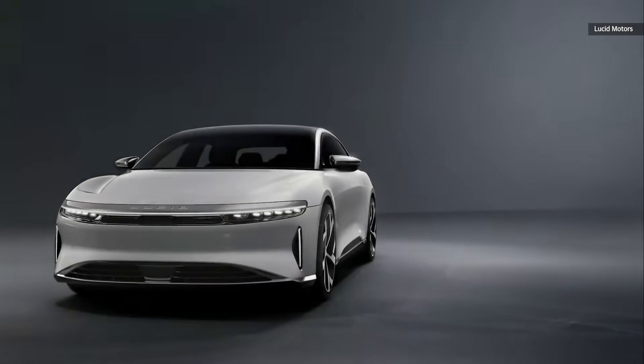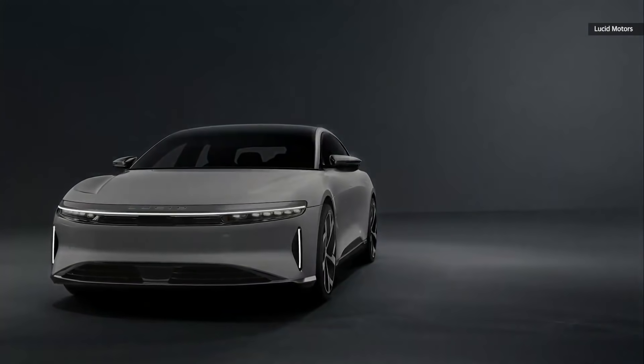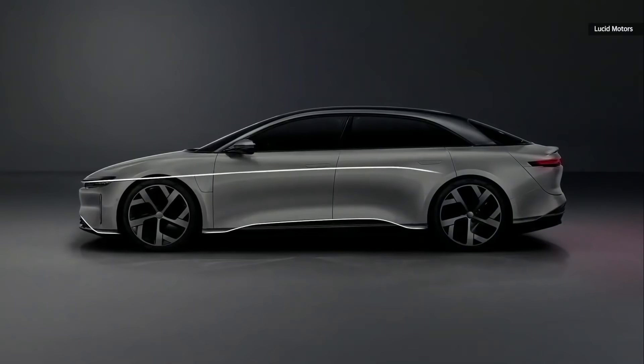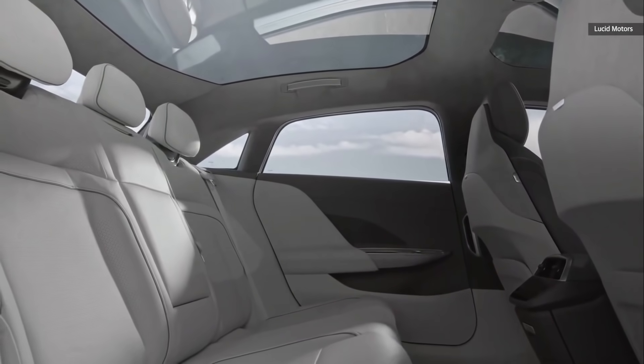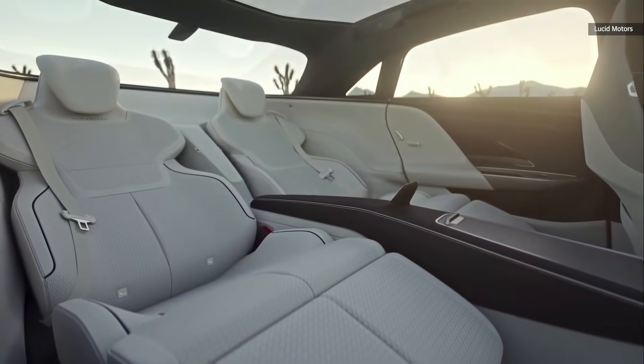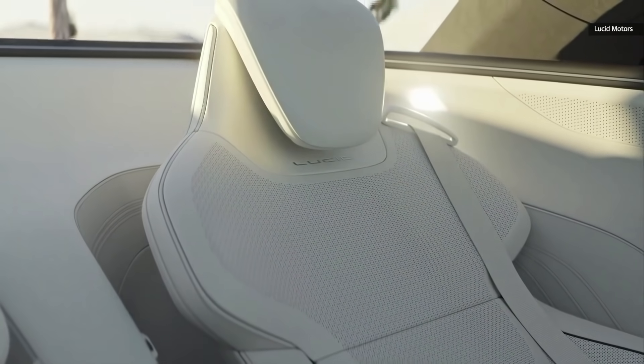When Lucid Motors revealed their new electric vehicle, the Lucid Air, many investors were shocked by how revolutionary the specs seem to be. Yet this isn't hate on Lucid, but their manufacturing is in the early stage and it'll be extremely difficult to even start manufacturing the Lucid Air.